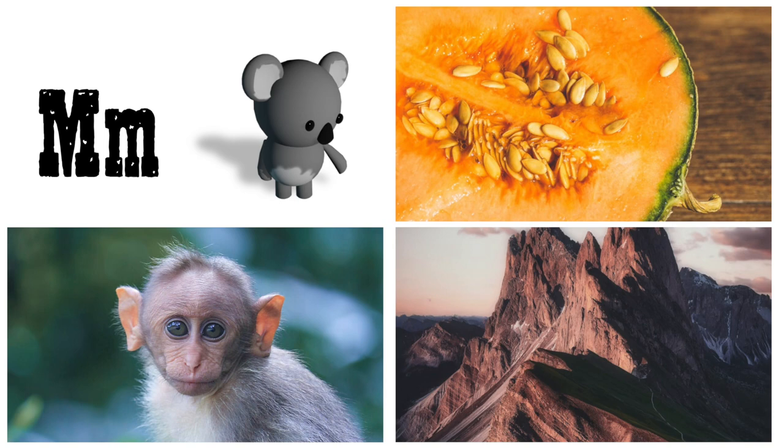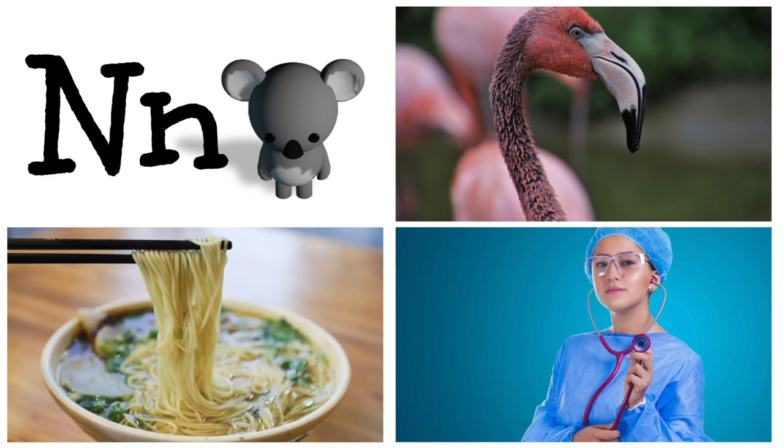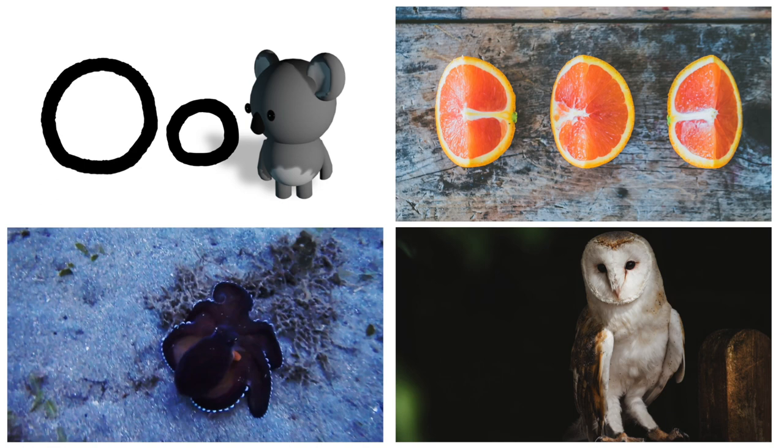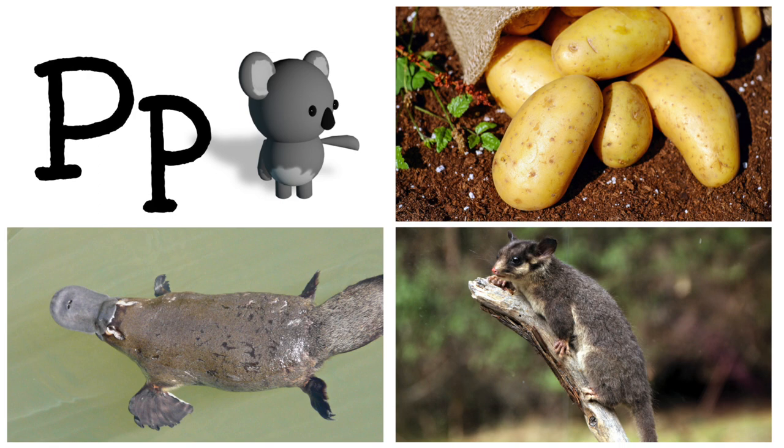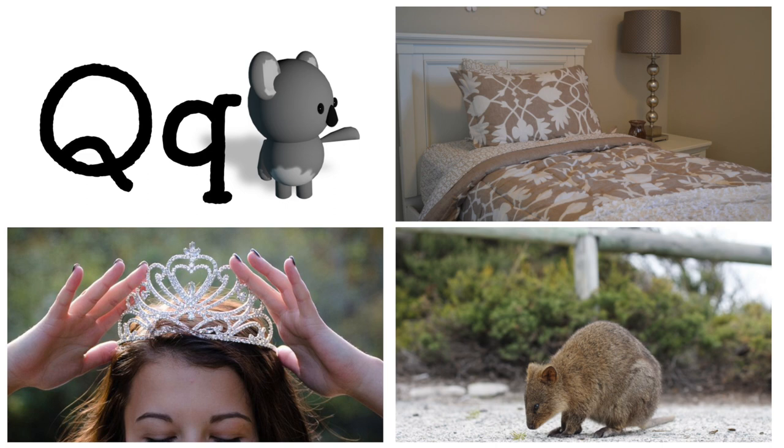M is for monkey, mountain, melon. N is for noodles, nurse, neck. O is for octopus, owl, orange. P is for platypus, possum, potato. Q is for queen, quokka, quilt. R is for rainbow, rabbit, ring.